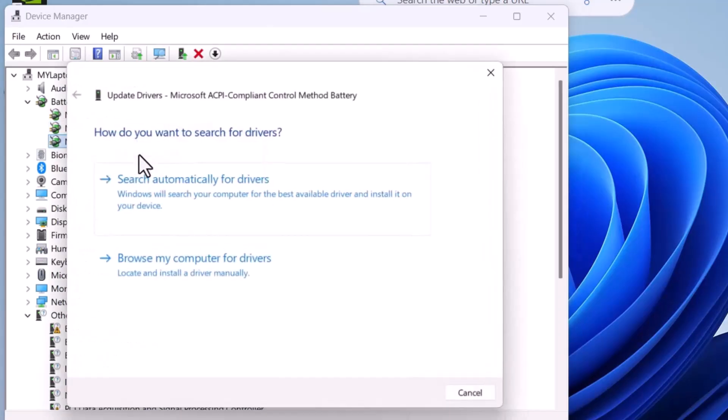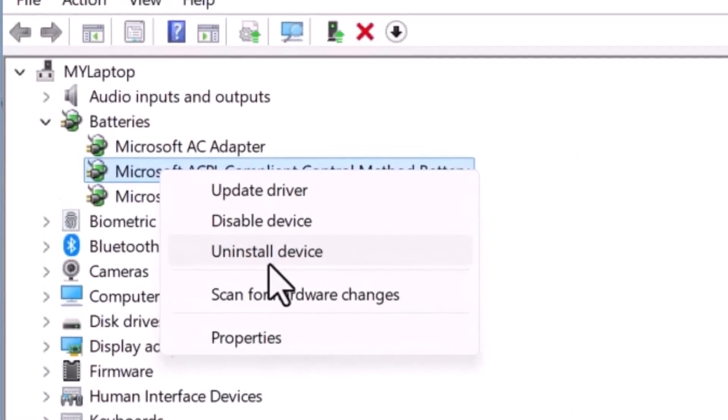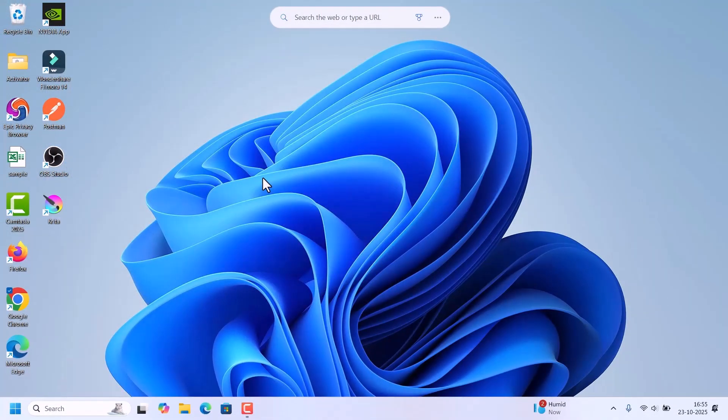Do the same thing for both batteries. If the problem continues, uninstall the driver. To uninstall, right-click and select Uninstall Device. After uninstalling, close Device Manager and restart. After restarting, Windows will automatically reinstall the battery drivers. Then try connecting the charger and check if your laptop battery is charging.